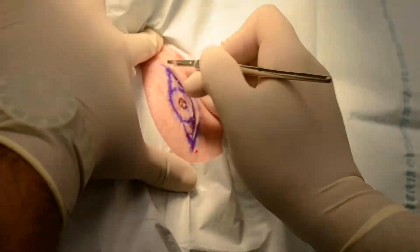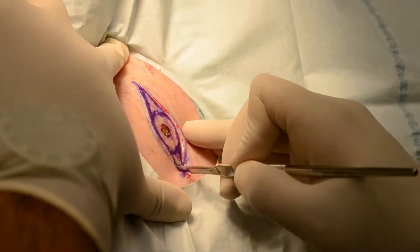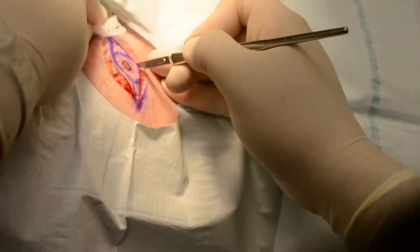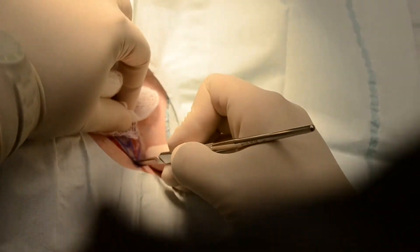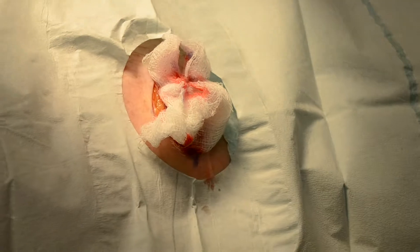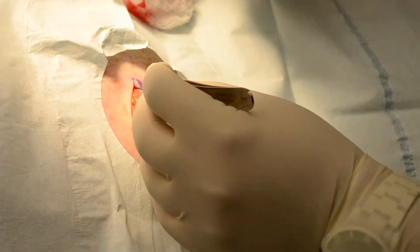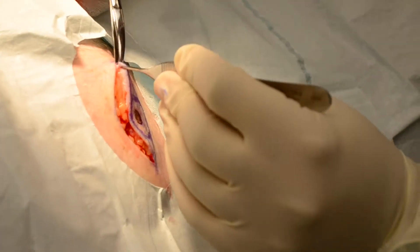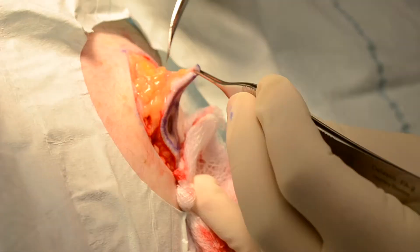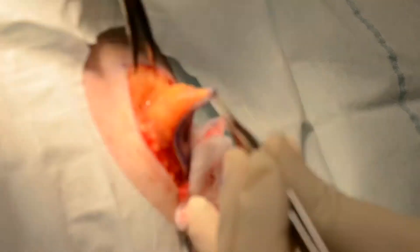Of the three most common types of skin cancer, melanoma is the least common but the most deadly. Early detection is imperative to treatment of these lesions. That means that if a melanoma is found early, like it was in this case, it can be surgically excised with a 100% cure rate and with no need for additional treatments such as chemotherapy, radiation, or any other workup or testing.